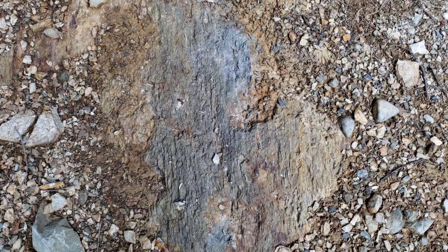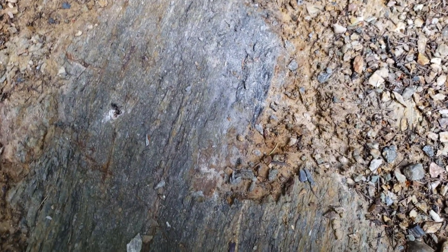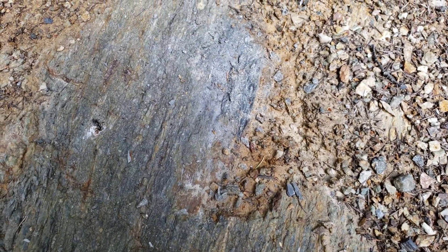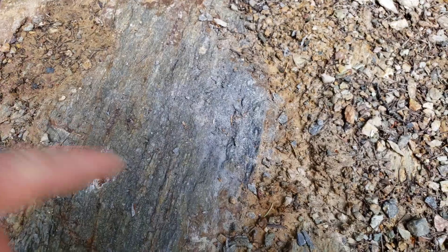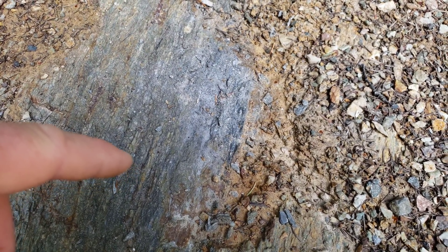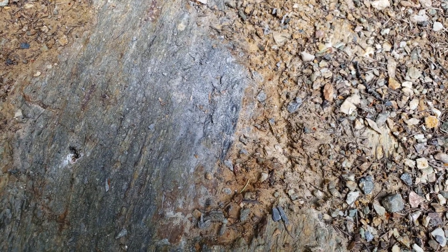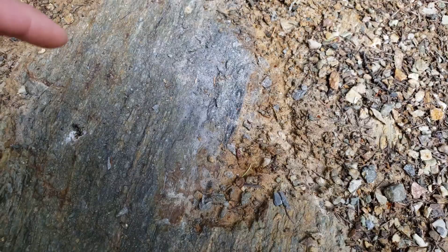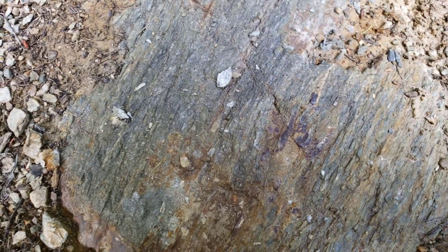What we wanted to do is just chip out a better sample here. You can see your iron sulfides. We did have this XRF'd — there was about a half ounce of gold, a half ounce of silver, and 1.25% zinc with a little bit of lead and a half percent copper.